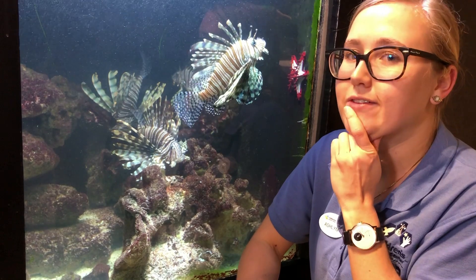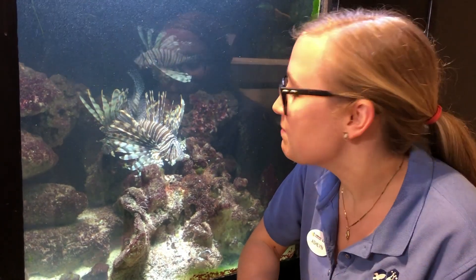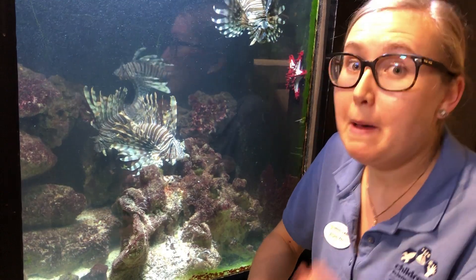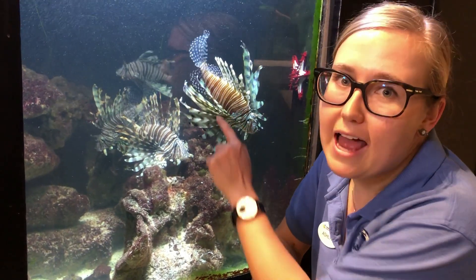How do we eat them if they're venomous? Well, you must very carefully first remove the spines. Not only do they have their spines in the back, but you can see they have a sort of mane in the front — and that's why we call them lionfish. Personally, I think they look a little bit more like tigerfish with the stripes they have.